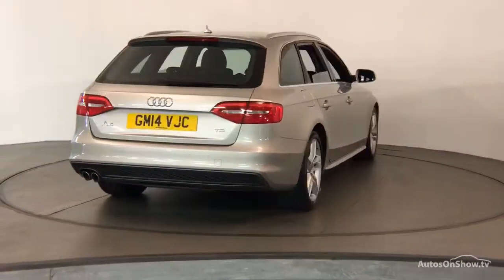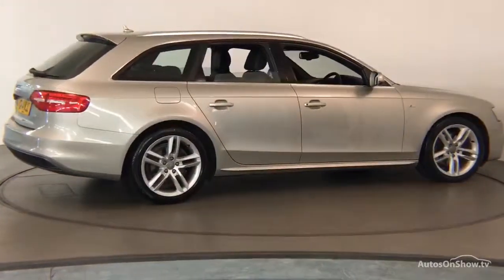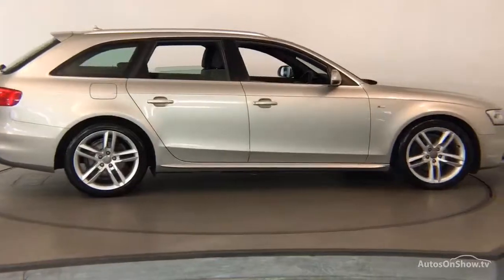Only when it has passed all of these inspections will it move on to a thorough road test. Any dents, bumps, or scuffs are removed by technicians using state-of-the-art technology.